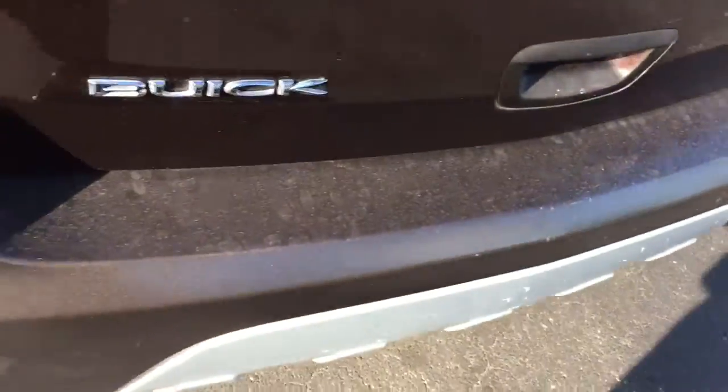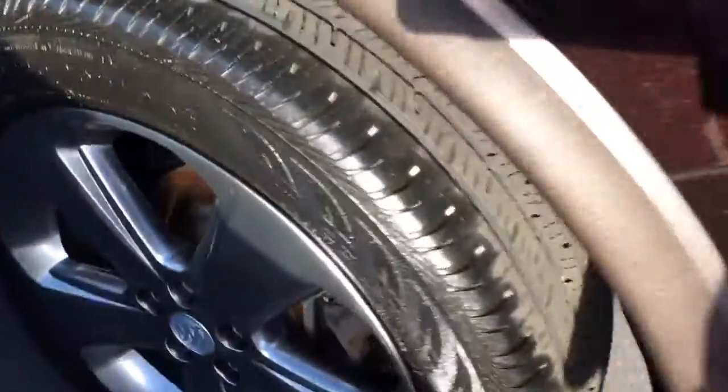Nice spacious trunk. There's the floor mats, cargo cover. Bumpers in pretty good shape. Tires got a lot of life left in them.